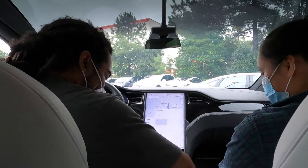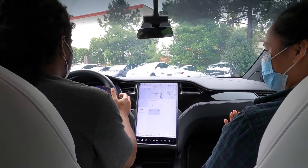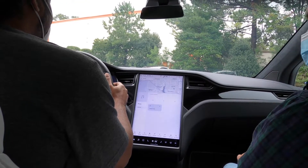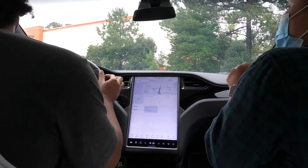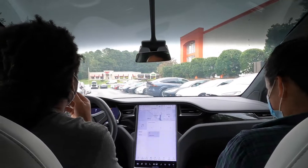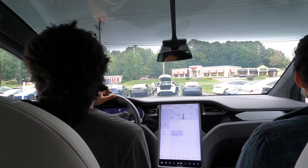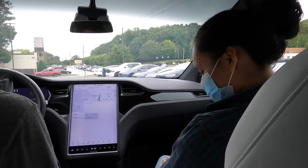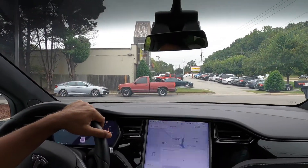Alright guys, we're here in the Tesla Model X. And as you can tell, it's very luxurious, very nice looking. We're about to hit the road and see how it goes. Whoa! That is so cool. Alright guys, instant torque as you can see. This is my first time in a Tesla. So far it's going great. When you take your foot off the gas it just slows down — that's the nice thing. You don't even need any brakes.